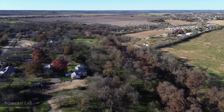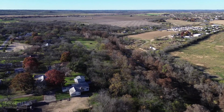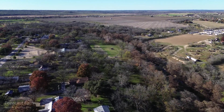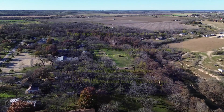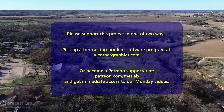And that's all we have for this edition of Forecast Lab. Remember, if you want to catch the show on Monday, you need to be a Patreon supporter. Otherwise, we'll see you back here on Wednesday for another episode of this program. Hope you have a great weekend, and we'll see you soon. Take care.